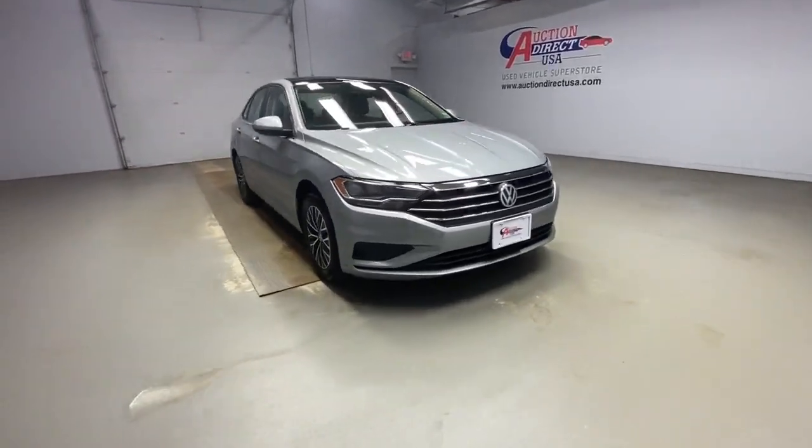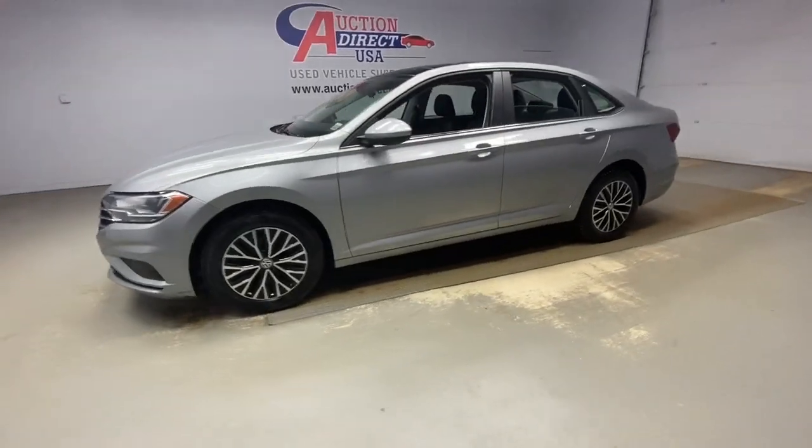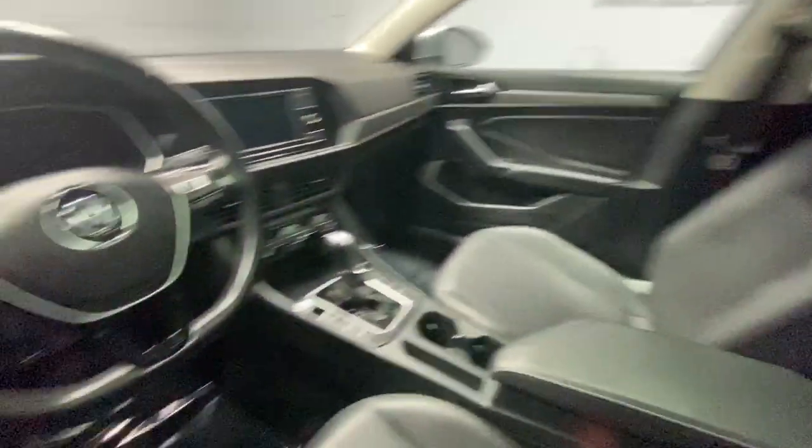Get into a car with value. 2019 Volkswagen Jetta. With less than 70,000 miles on the odometer, this vehicle provides excellent value.